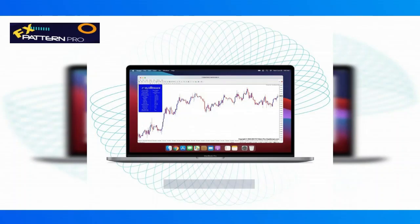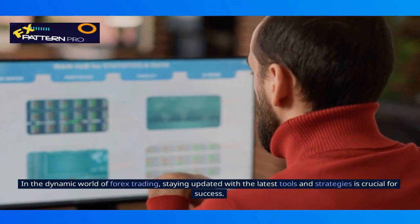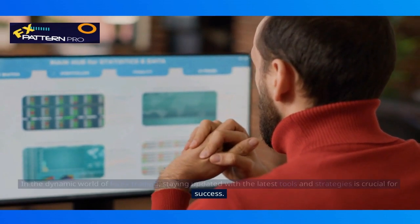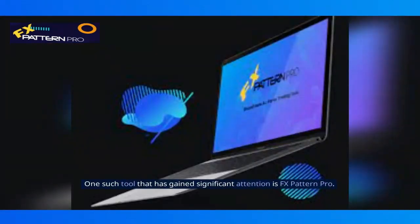FX Pattern Pro Review. In the dynamic world of forex trading, staying updated with the latest tools and strategies is crucial for success. One such tool that has gained significant attention is FX Pattern Pro.